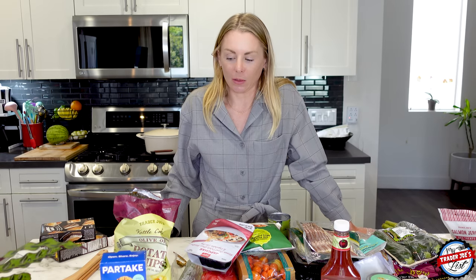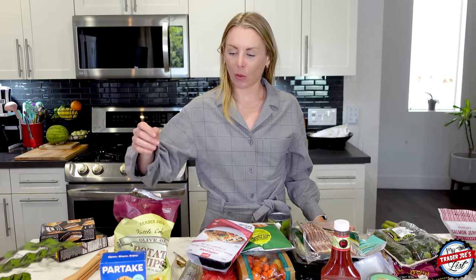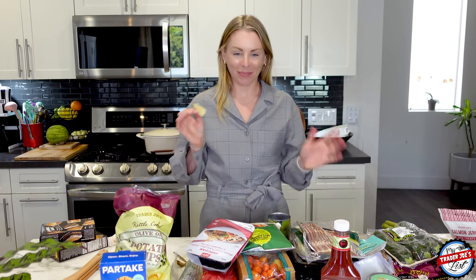That is all I have for you guys today. Thank you for watching this and supporting my page and being patrons of Trader Joe's — it's something we can just go through and enjoy together. I'll see you guys next week. Bye!